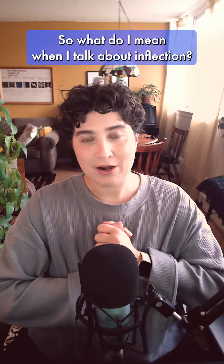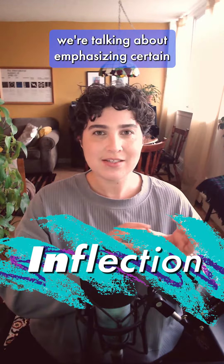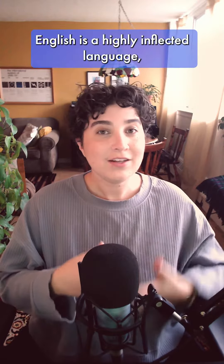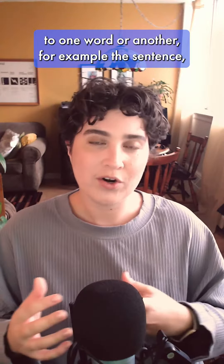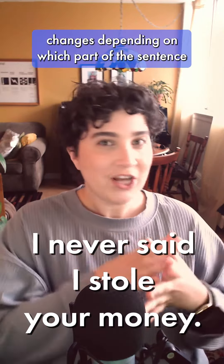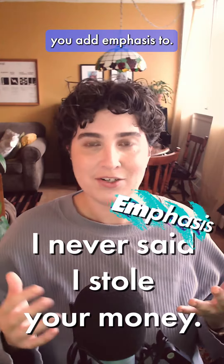So what do I mean when I talk about inflection? Great question. When we talk about inflection, we're talking about emphasizing certain words in a sentence to give that sentence meaning. English is a highly inflected language, so sometimes the meaning of a sentence can change when you add emphasis to one word or another.